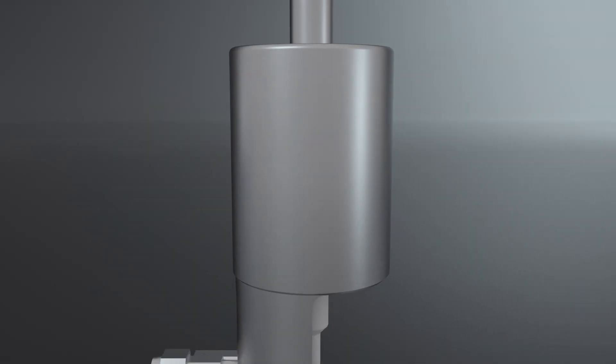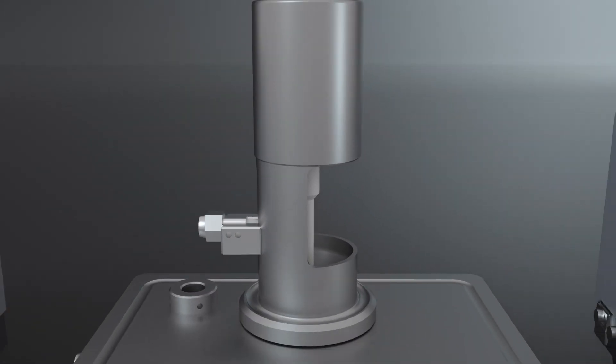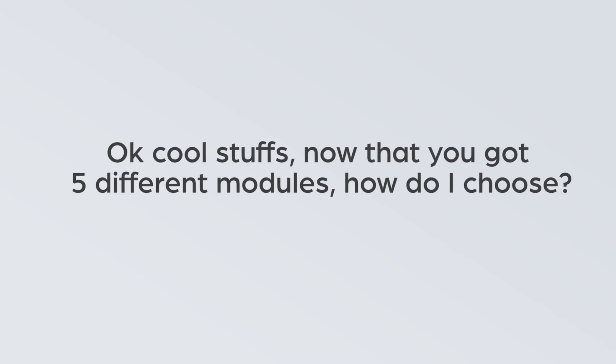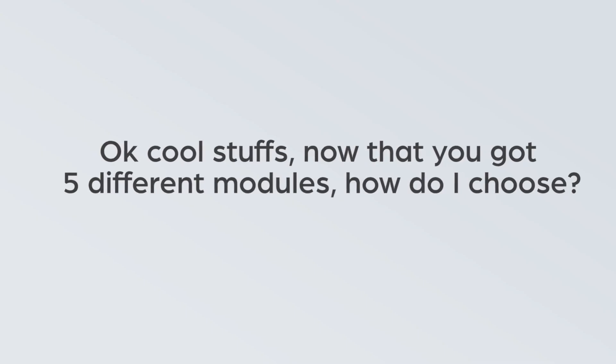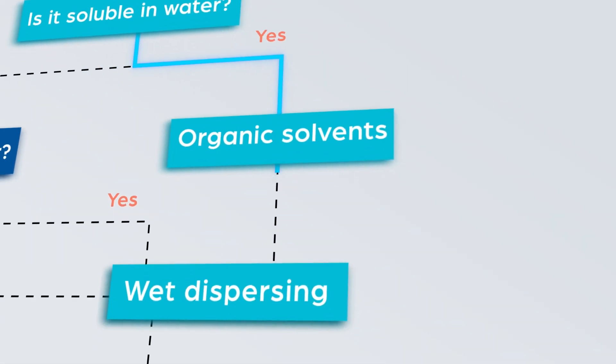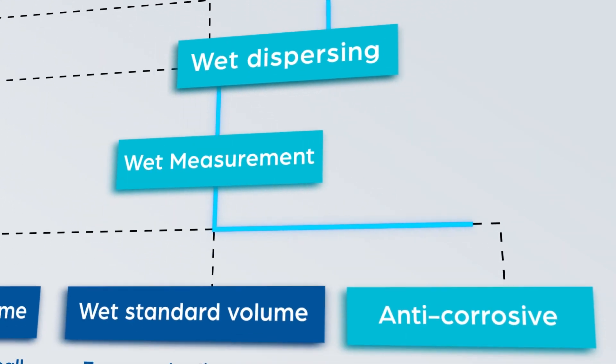Last but not least, it has five different dispersion units that are up for almost any measurement challenges you have. Now that I have five different modules, how do I choose? Follow the decision tree we made for you to help you choose the right module.